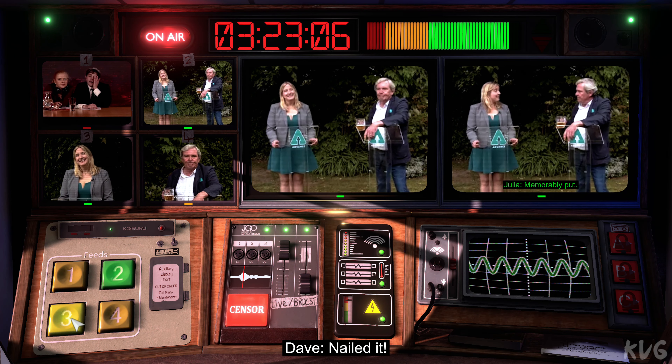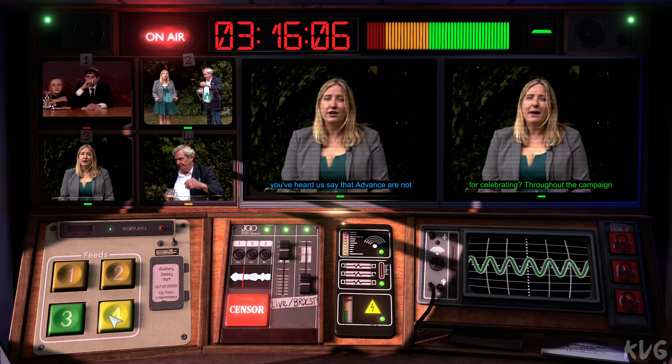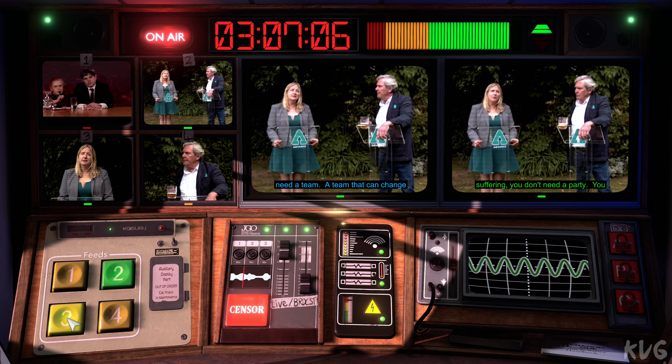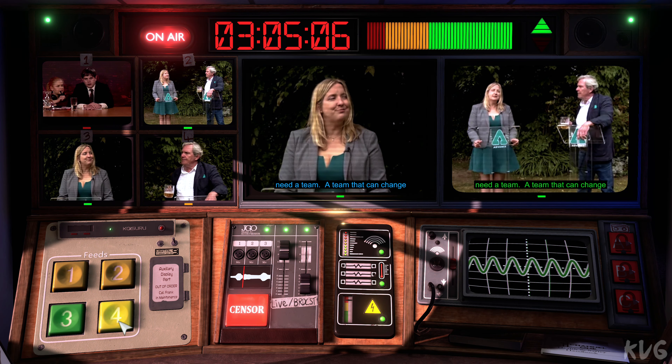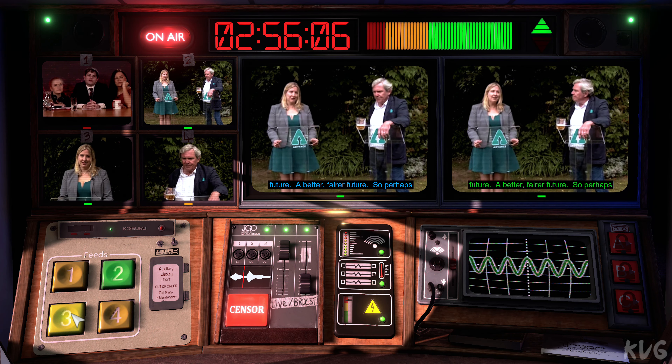Memorably put. But to be honest, who can blame Peter for celebrating? Throughout the campaign, you've heard us say that Advance are not a political party. A party's what you have when things are going well. When the country is suffering, you don't need a party, you need a team — a team that can change things. But today is day one of a new future, a better, fairer future. So perhaps we should all be celebrating. Except for the rich, for them the party's over.